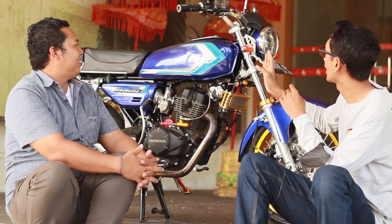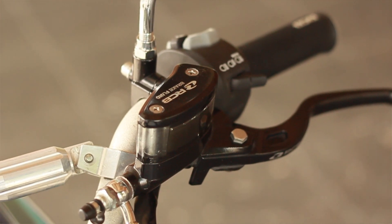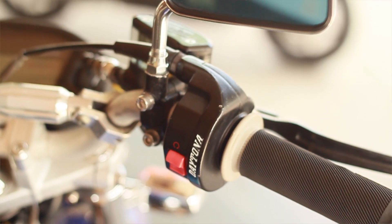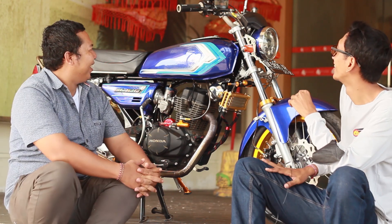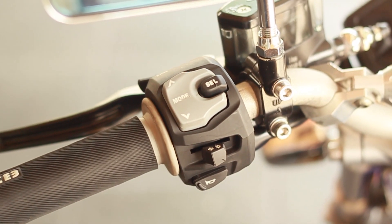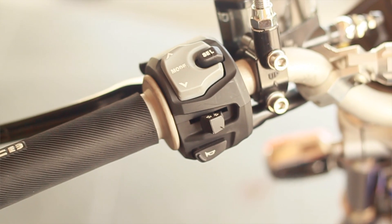Di bagian handle set pakai RCB, hand grip juga RCB. Stabilizer setangnya satu set dengan setang. Harga satu set itu tiga ratusan ribu. Kalau terpisah setangnya bisa 150, stabilizernya bisa 200, mahalan stabilizernya. Holder kiri pakai GSX 1000 yang original. Kalau kalian lihat, holdernya kayak kokoh, banyak tombol, keren pokoknya.